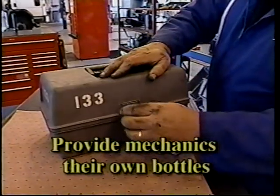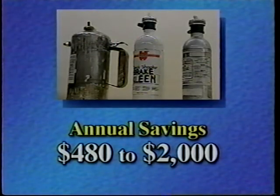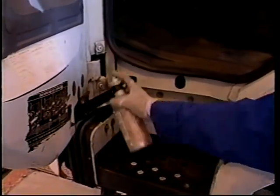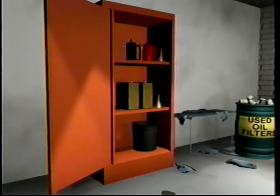Pressurized refillable spray bottles cost from $25 to $60 per bottle depending on size and accessories; however, you may be able to obtain them free from a vendor for purchasing bulk product. The shops in this video save between $480 and $2,000 per year by using refillable spray bottles. Payback periods ranged from five months to immediate at a shop where the bulk product vendor provided the bottles for free. With such short payback periods and great environmental benefits, it is difficult to justify not using refillable bottles for spray-on products.